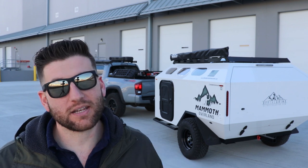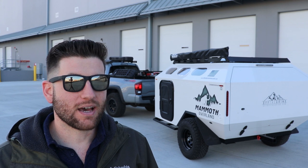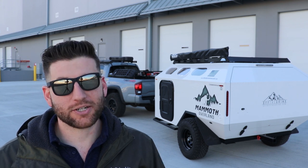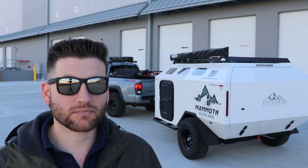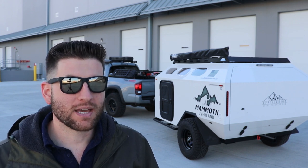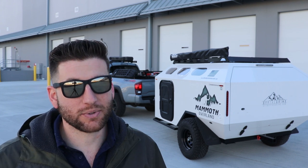I still have the tent and I'll still be using it, because as capable as this thing is off-road, there are a lot of tighter trails in the Pacific Northwest — a lot of single-track stuff where it's hard to turn around with a trailer. So the tent still has a place, but I'm really excited about this new addition.